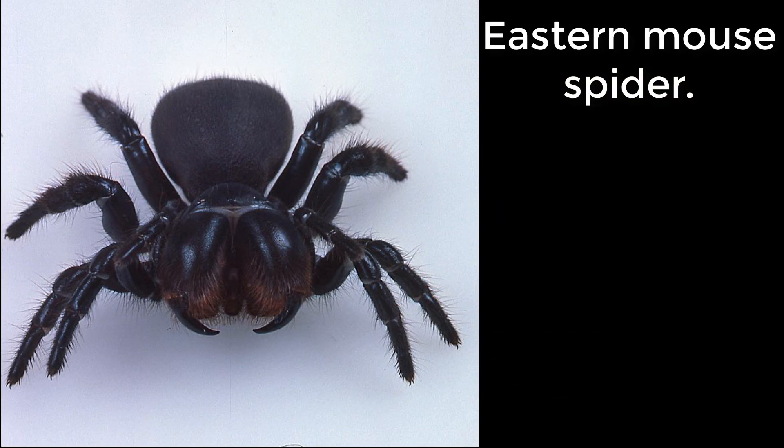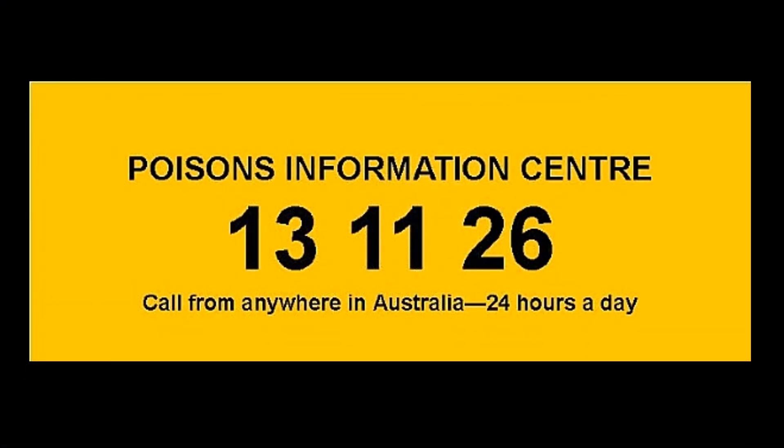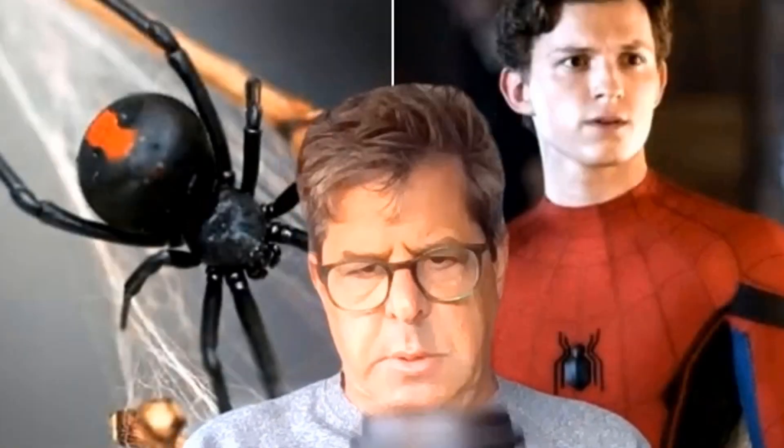Treatment should follow those of a suspected funnel web spider bite, although it's unlikely you'll have to use an antivenom. If you were considering it, ring 13 11 26 as they'll give you advice directly or link you to a toxinologist. That'll just about do for the clinically important spider bites — all in one coffee. Good luck keeping spiders out of your dreams!